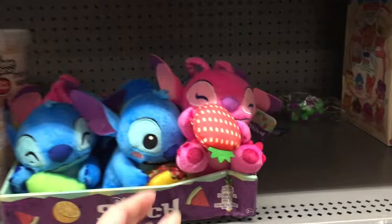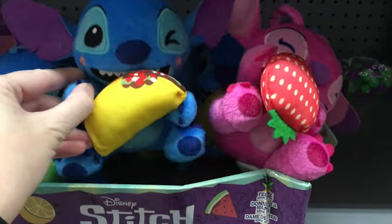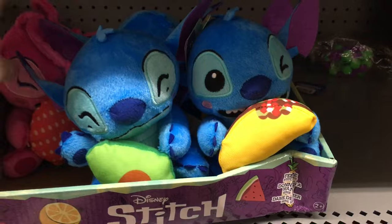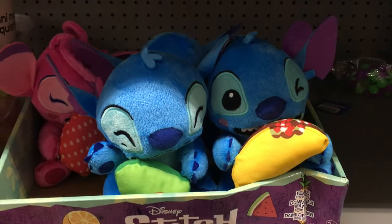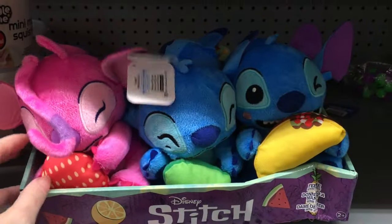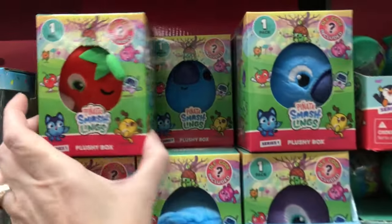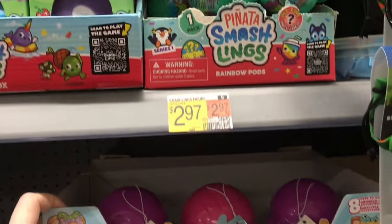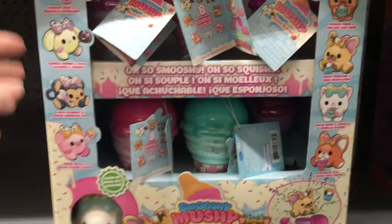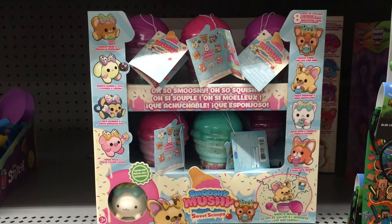In the back section of Walmart they have some Stitch plushies and look at the cute little Angel — she's adorable. Stitch has a taco and avocado, and Angel has a cute little berry — she's like a little strawberry. Glad to see Angel's stuff. They also have these little Piñata Smashlings, and this is where they have Smushy Mushy. They have a lot more of the Ice Cream Cone series, which I think I like the best so far out of the new ones.